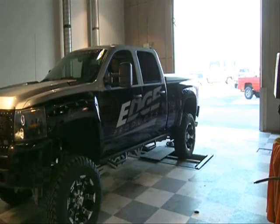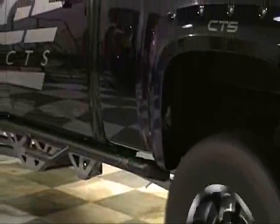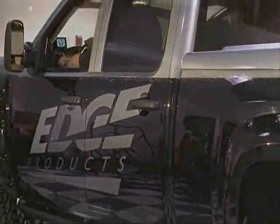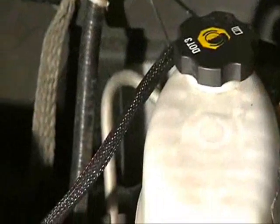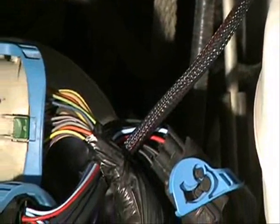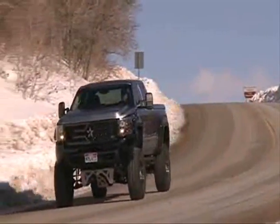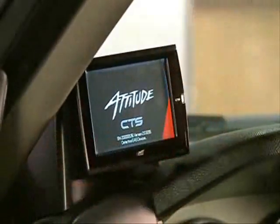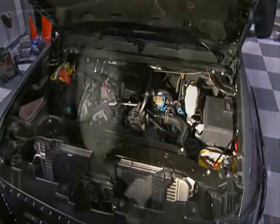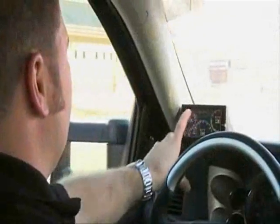The Edge Juice with Attitude CS or CTS differs from most programmers in that it doesn't reprogram your truck's computer. Instead, the Juice module is connected to factory sensors under the hood where it intercepts your truck's programming signals. It then sends modified signals with new tuning information, providing more horsepower, more torque, better fuel economy, and many more drivability improvements. The Attitude CS or CTS monitor mounts in-cab and communicates with the Juice and with your truck, allowing you to monitor real-time information and change your power levels on the fly, meaning you don't have to stop and turn your vehicle off to change power levels.